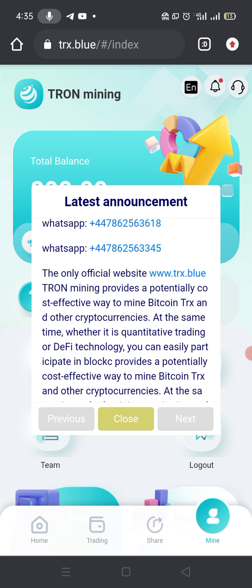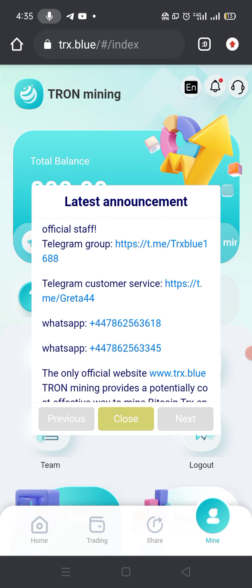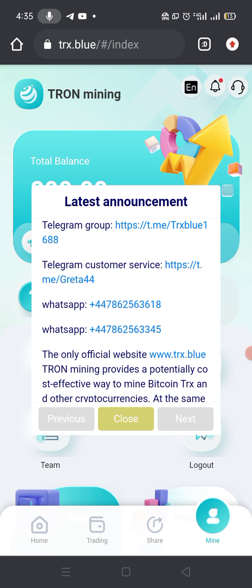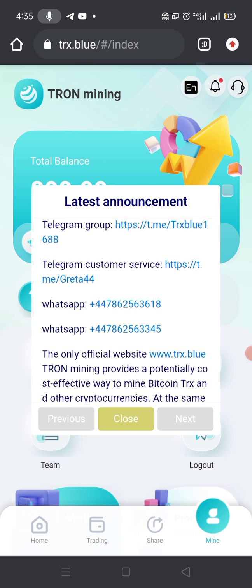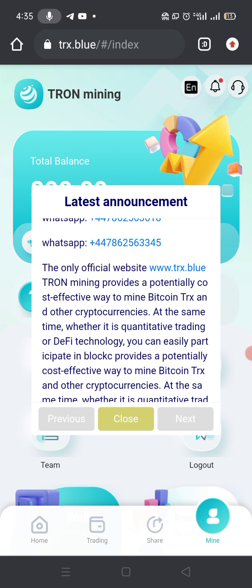First of all let me give a little introduction about their site. The only official website is www.trx.blue. You can see they have also provided their Telegram group, Telegram customer service, and also their WhatsApp number. You can directly contact them if you have any question or problem you face on their website.